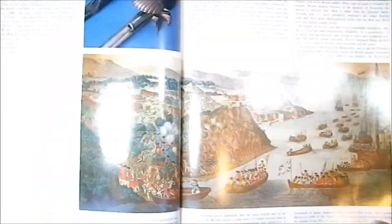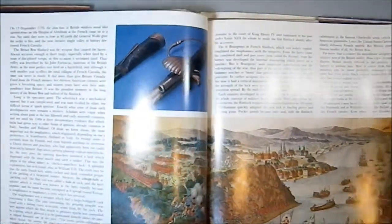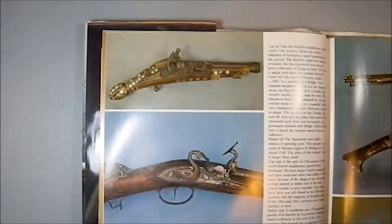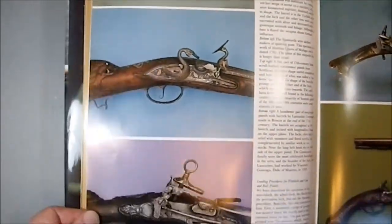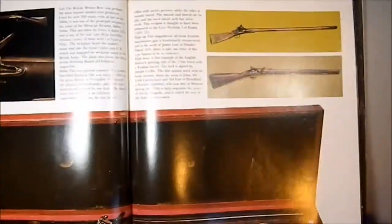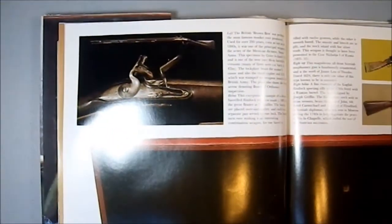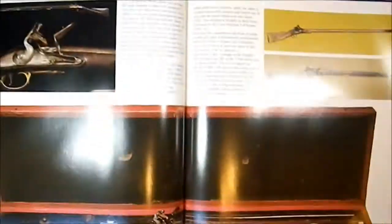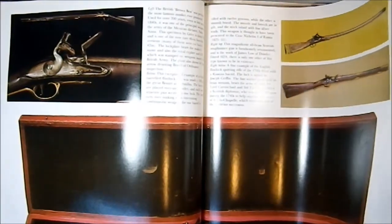A lot of time and effort went into building one of these things, and they were not mass produced. Each one was an individual creation that some gunsmith labored over — custom made, normally, for a single person. Not a lot of these were being knocked out just for speculative sale.